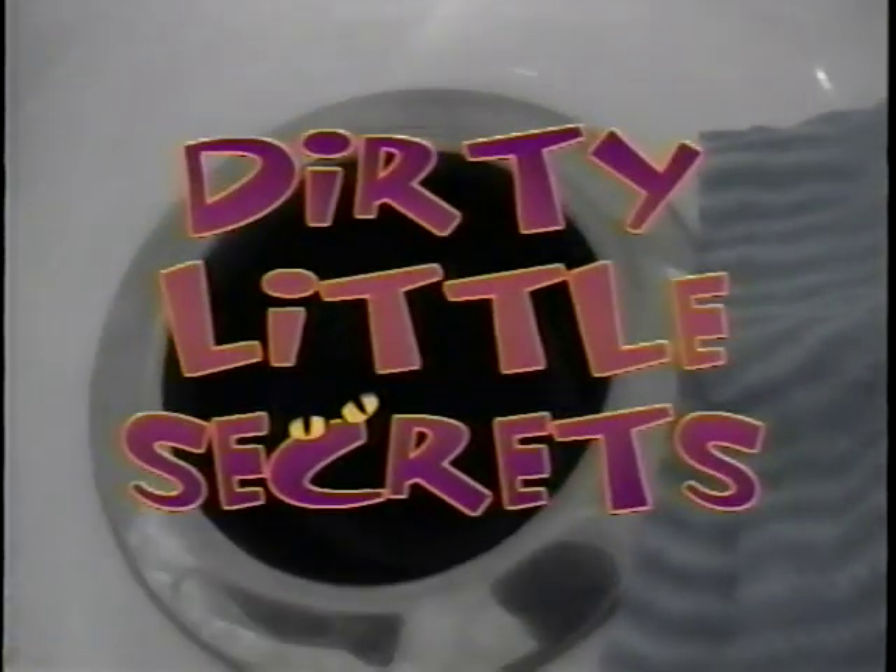This spotless-looking kitchen is actually crawling with dirty little secrets.